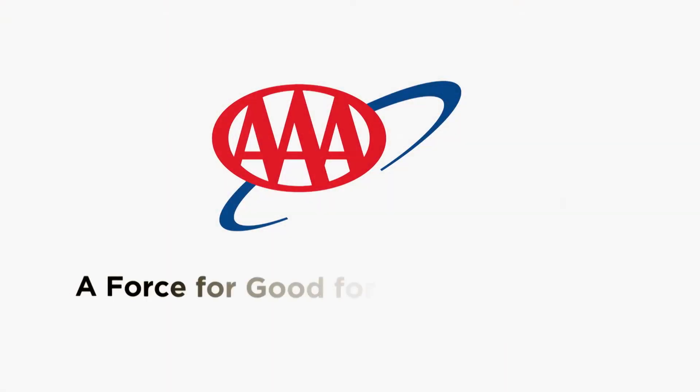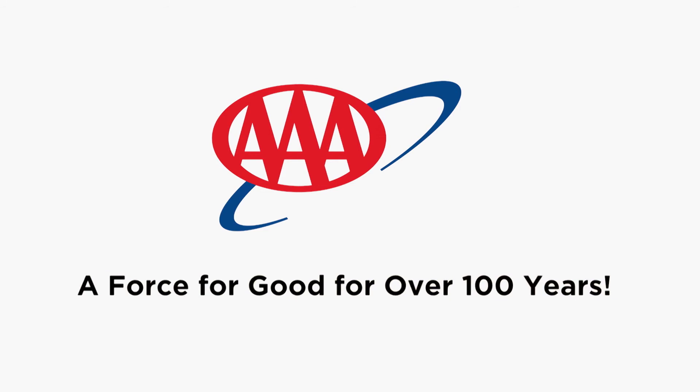Thanks to AAA, I now know that you're safely buckled in the right seat for you. AAA, a force for good for over 100 years.